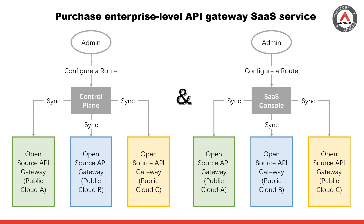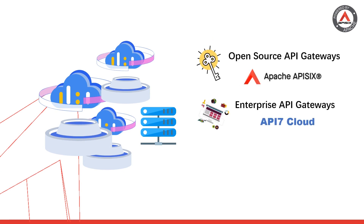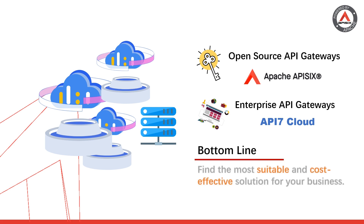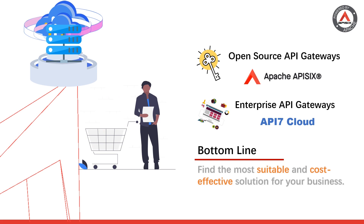So, open source API gateways are great, and enterprise-level API gateways are also great. That being said, it is up to each business to decide which is the most suitable and cost-effective way to manage their multi-cloud or hybrid cloud microservices. While we have presented various guidelines and options in this video, note that there is no one-size-fits-all solution — you should select the option that best fits your business needs and development goals.